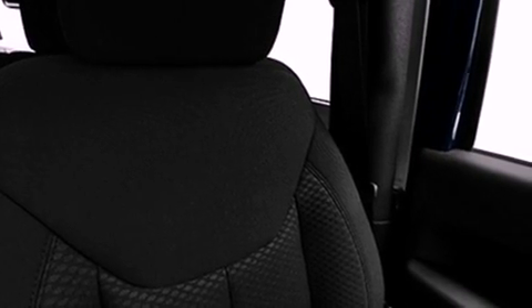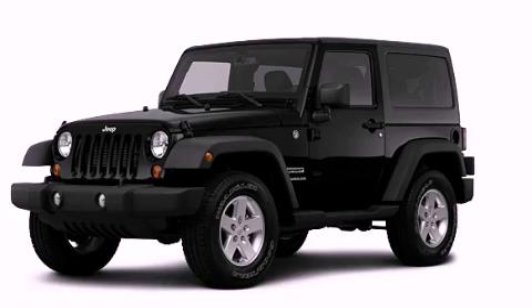Additional features include an anti-lock braking system, dual airbags, rear seat child-proof door locks, and fog lamps. Stop by today and test drive this automobile for yourself.